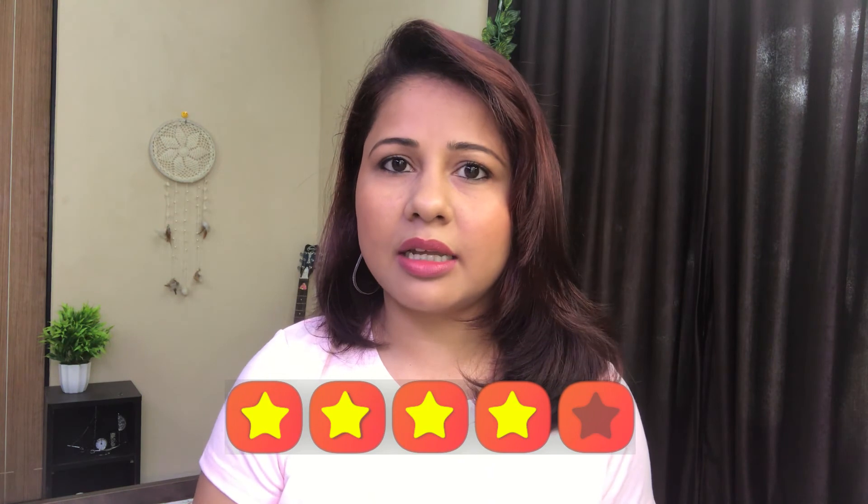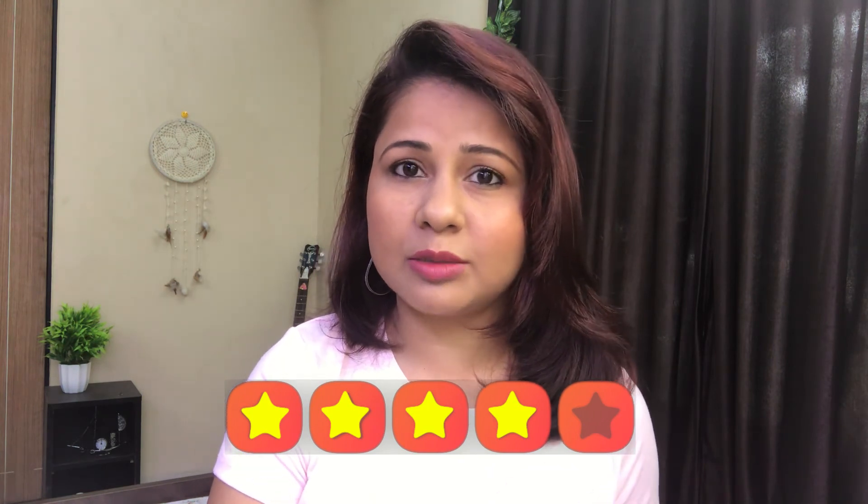If you want to do makeup daily and don't want to feel heavy like a foundation on your face, you can definitely buy this product. For a product that costs 150 rupees, what more can you expect? Out of five stars I will give four stars because as per the price range and the qualities mentioned, it does justify. Will I recommend buying this? Of course — this is good.